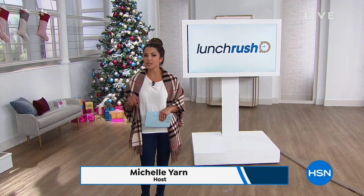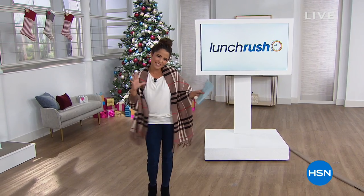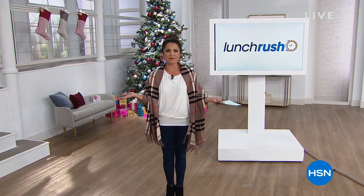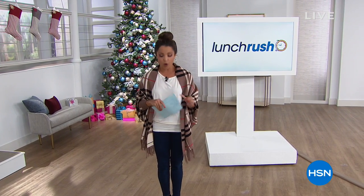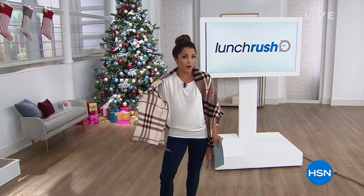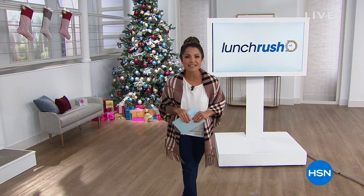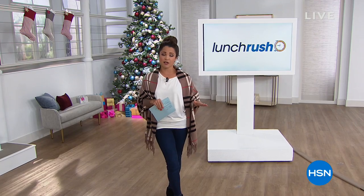Welcome to Lunch Rush, where we take little previews of all the great things happening today at HSN and squeeze them into one lunch break. We have so many great things from gifting to cleaning the home to an amazing scarf poncho from Colleen Lopez that is brand new. There is a lot to see and we're going to kick it off with the perfect solution for you this holiday season.